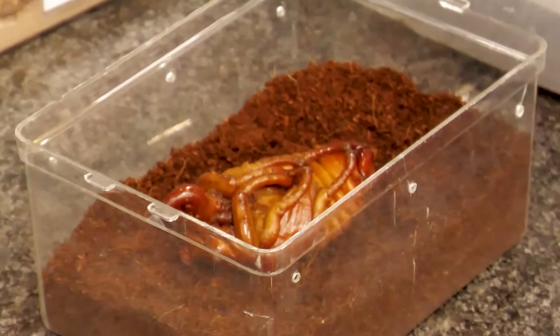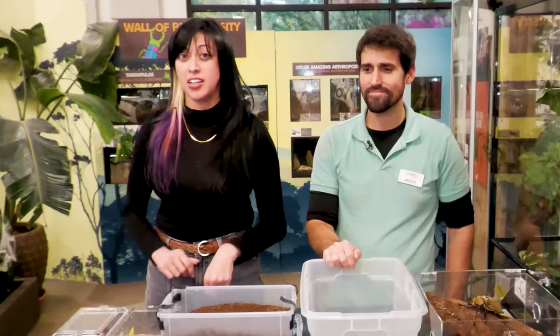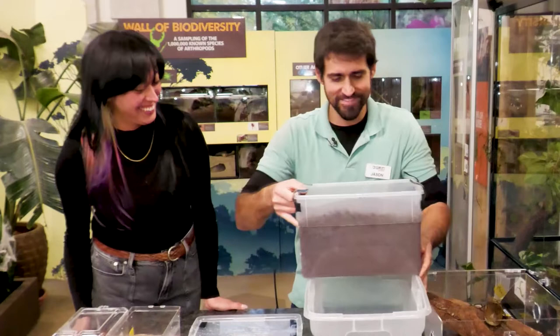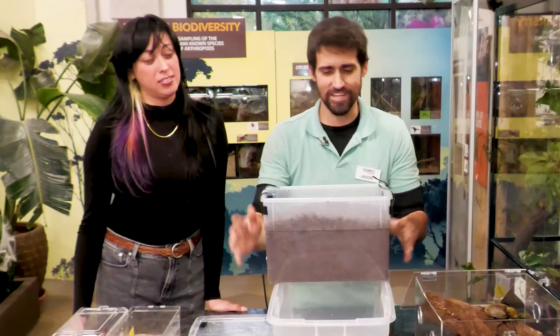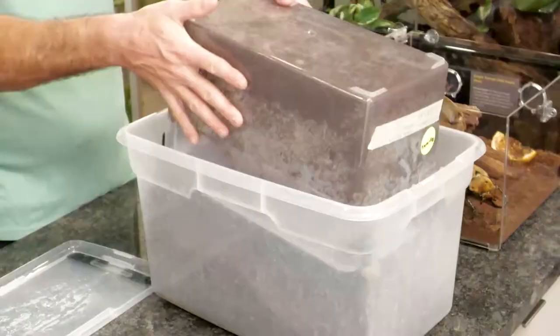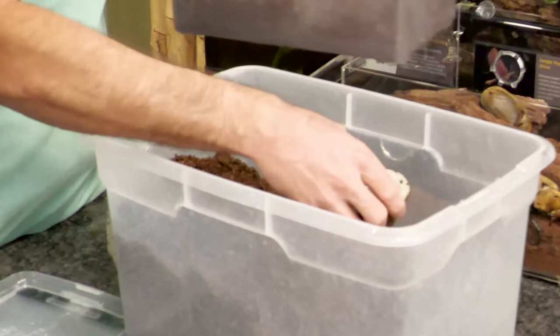Before we finish our baby beetle episode, we have to show you what we saved for last — one of the biggest babies in the arthropod kingdom. This is the larval stage of a Hercules beetle, a close relative of the elephant beetle. We're going to dump out this tub of rotting wood substrate — beetles love rotting wood. There's a very specific formula we make for large rhinoceros beetle species, and it's not the easiest to make. And there it is — a big beetle larva!